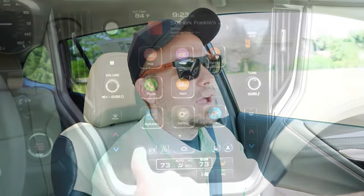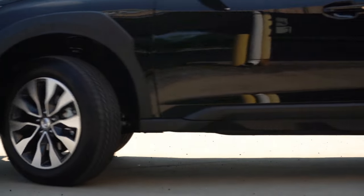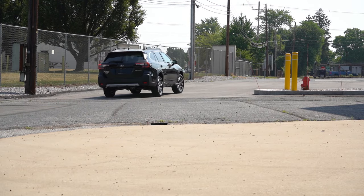Before any acceleration tests, I wanted to mention the drive modes. There's an X mode accessed through a car icon on the infotainment screen where you can choose between snow and dirt, normal, and deep snow and mud. So if you're going off-roading in the Outback — as a lot of people do, since it is somewhat of an off-road vehicle — you've got those X mode options on top of the legendary symmetrical all-wheel drive system. Now let's go ahead and put the paddle shifters to the test.